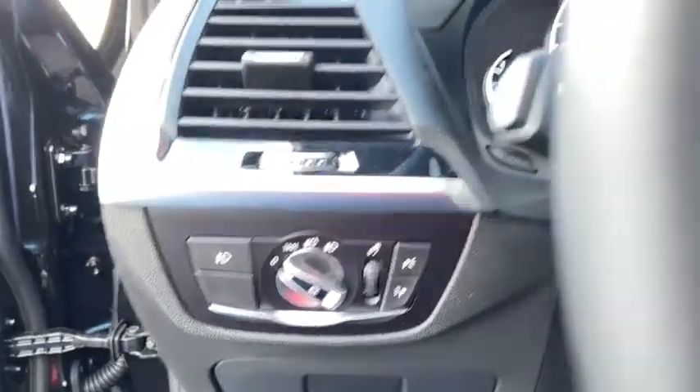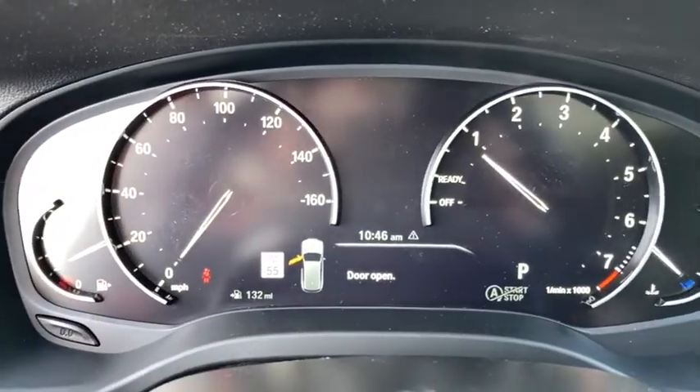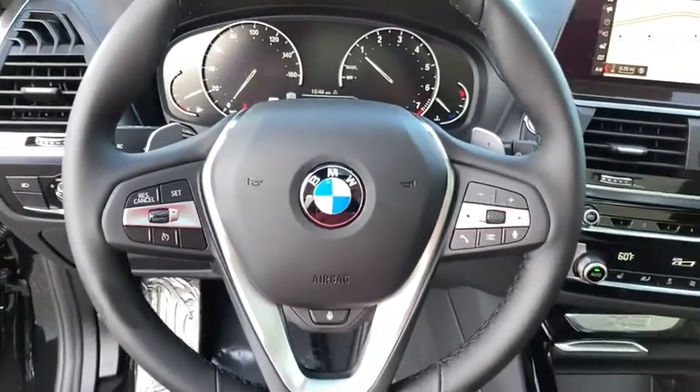Security system, fog lights, electronic stability control, heated front seats, tachometer, remote keyless entry.